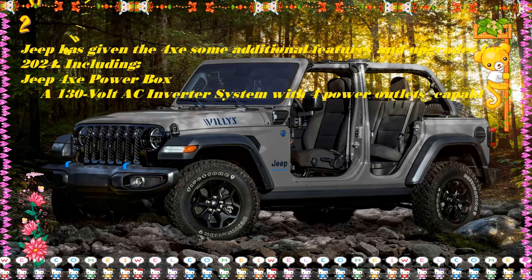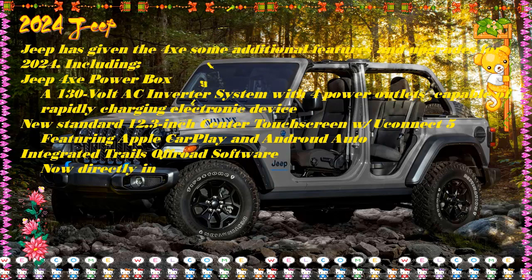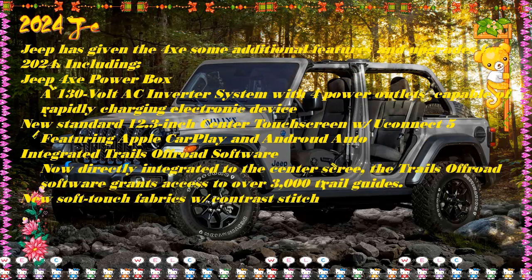Our recommendation: The Sport S provides everything you need in a hybrid Jeep for the best price. However, the Willys or Rubicon trims are better choices if you are a serious off-roader.